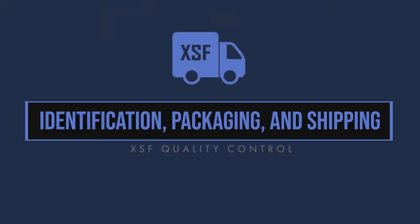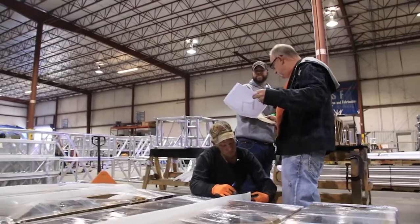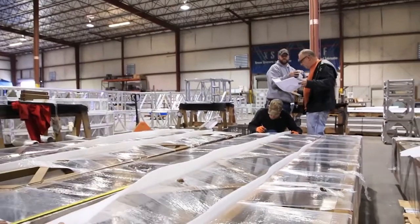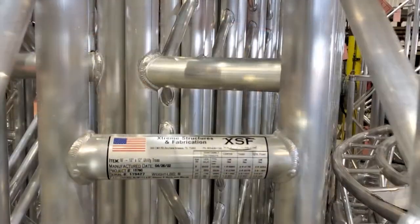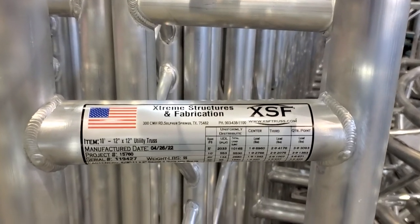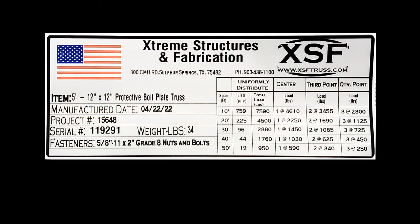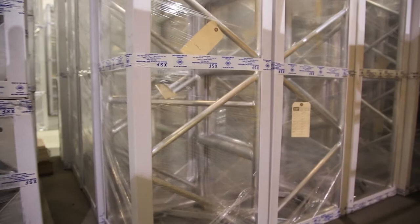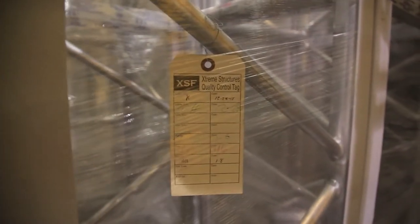Identification, packaging and shipping. Having made it to this point, each truss or truss component will now clearly be marked with an XSF brand sticker. The XSF brand sticker contains identifying information unique to that product such as contact information, date of manufacturing, serial number, project number and other relevant information. In addition to the label, our XSF quality control tag remains on your truss and can be removed upon receipt or initial inspection.